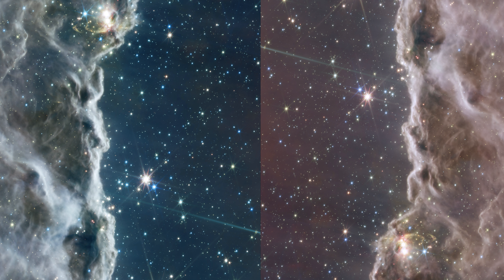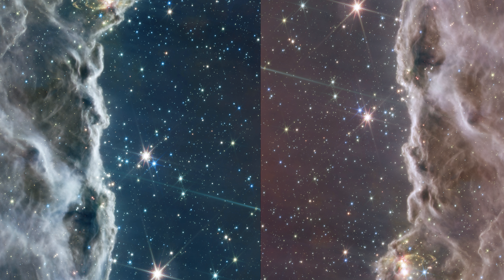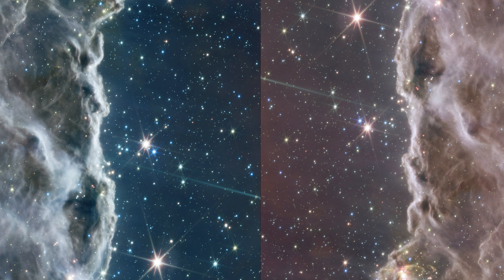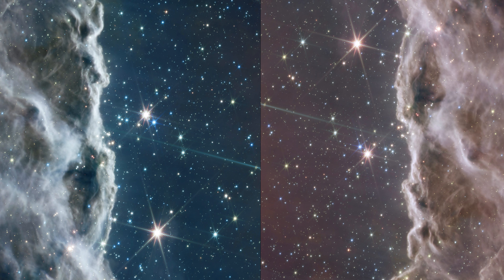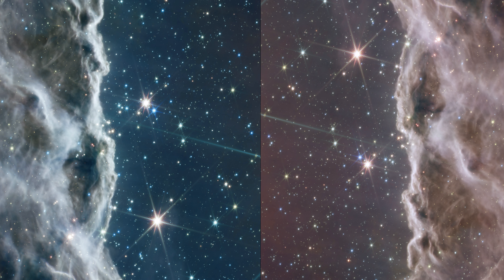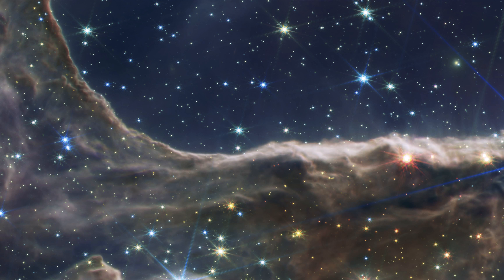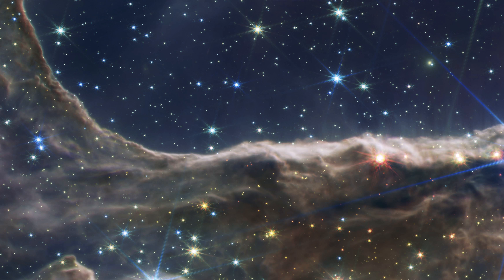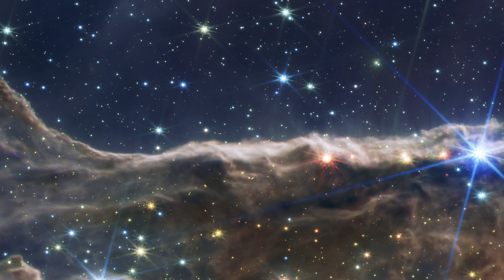Protostellar jets emanating from these young stars become apparent, while the youngest sources appear as red dots within the dark, dusty region of the cloud. The JWST's remarkable capabilities enable it to capture these fleeting moments in the earliest stages of star formation. Through observations of NGC 3324, we gain invaluable insights into the complex process of star birth.